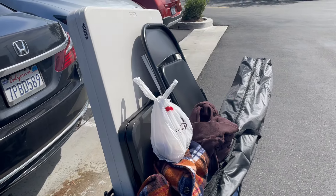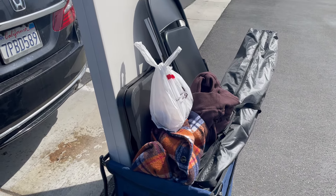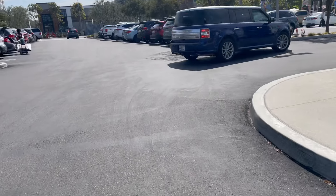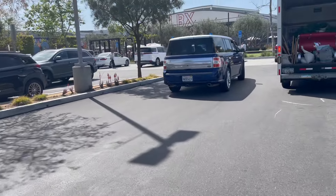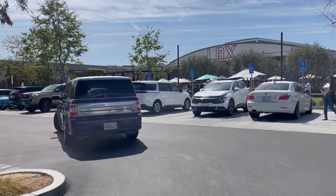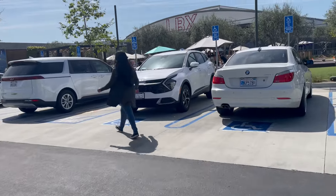Okay, second trip — hopefully the last. Round two: got the base, tables, chair, sign, umbrella. Let's go! Here we are at Long Beach — it's always crazy when we start setting up. Just gotta maneuver around the cars and people.